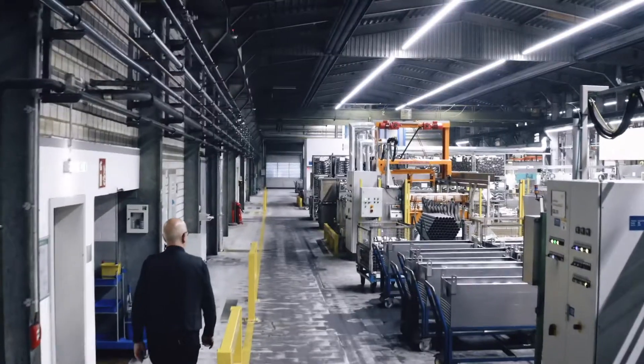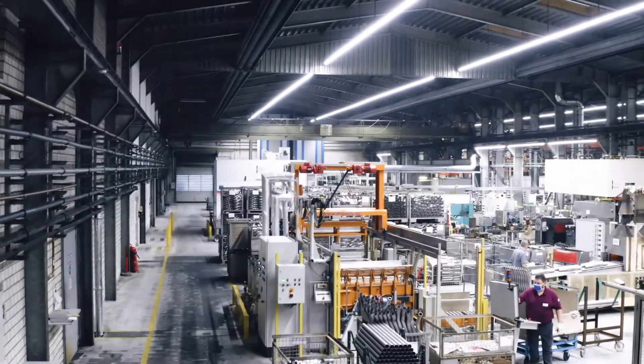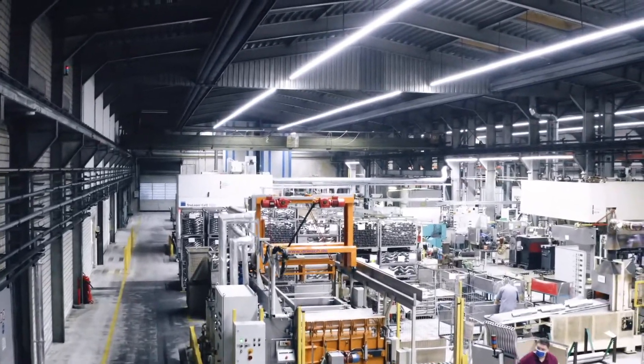I'm happy when I go through the production and see the machines running and smell the special smell in the air when you work with metallic components.